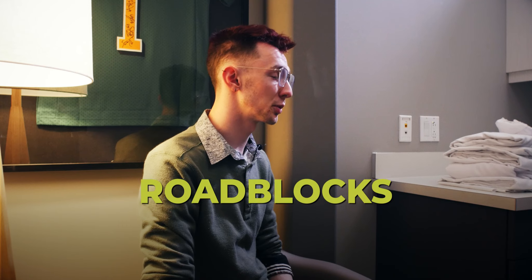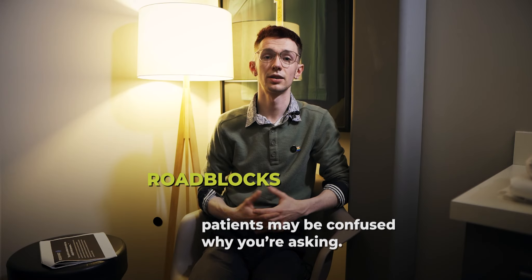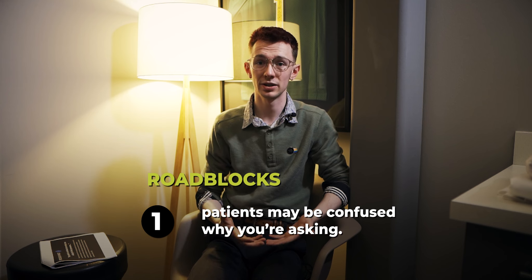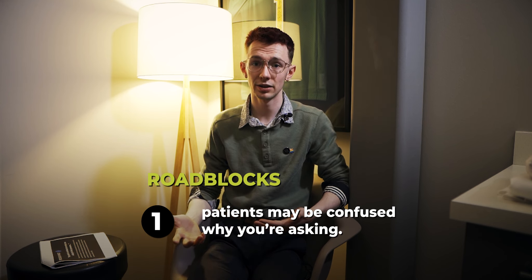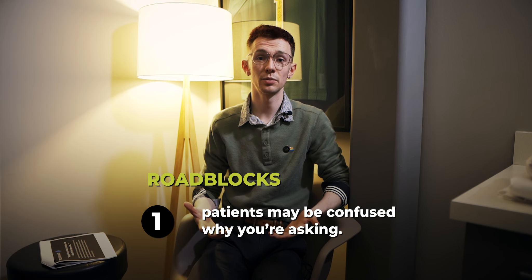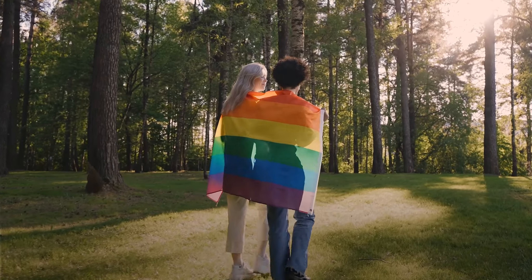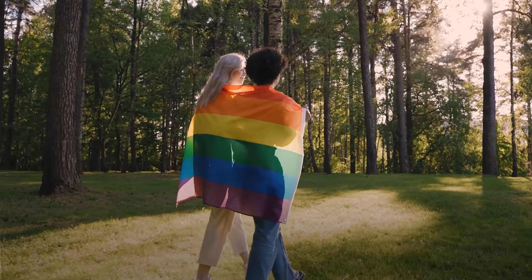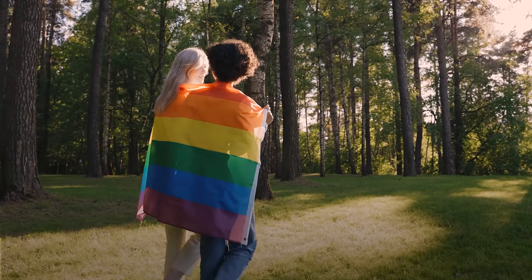I understand that using pronouns can be scary and confusing, so let's talk about some of the roadblocks you might experience in your journey with patients. Number one, patients may be confused as to why you've asked them for their pronouns. They may not be used to being asked in their healthcare journey, or it could just be new to them altogether. As we move forward in society, we want to establish a welcoming space everywhere. Explain to them that this is a practice we do with all of our patients, and that it may help break down barriers for other people.